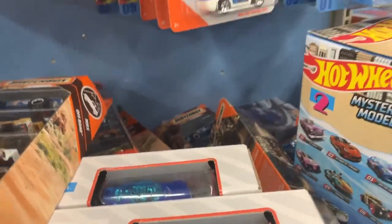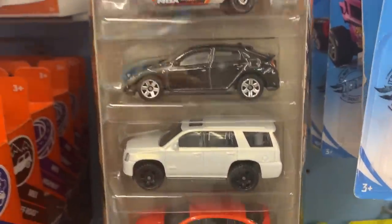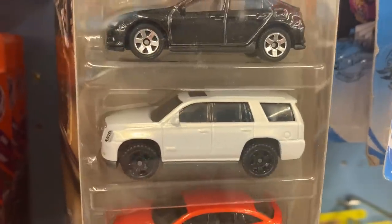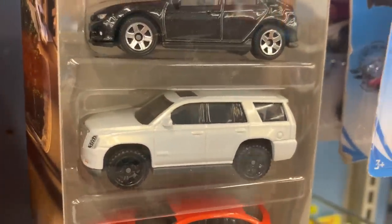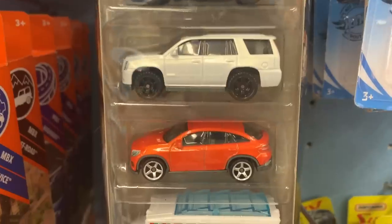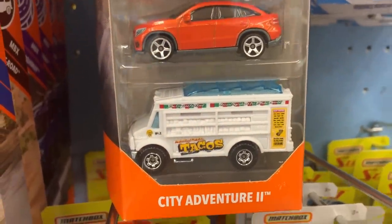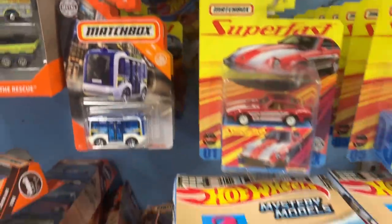Let's see what else we have — some Matchbox stuff. This is a nice one: a Matchbox 5-pack with a Honda Civic. Look at this Escalade — I might have to pick this one up, though I think I may have bought it before. There's a Mercedes in here and some sort of taco truck. City Adventure 2 looks to be the name of it.